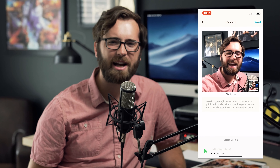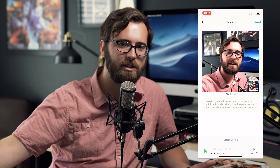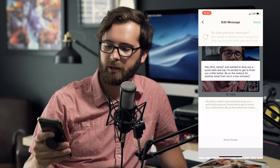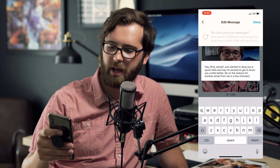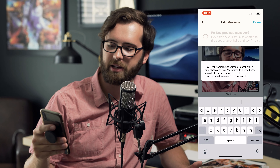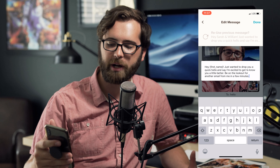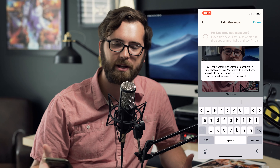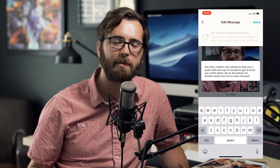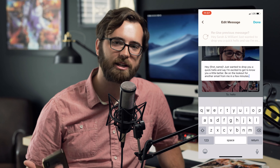So something along those lines — it's playing back. You can re-listen and watch and make sure everything's right. Then you can actually customize on the inside. You can send a quick little note that says, 'Hey Josiah, just wanted to drop you a quick hello and say I'm excited to get to know you a little better. Be on the lookout for another email from me in a few minutes.' At that point I go and send them an email with what I promised them — a link to our pricing guide and a link to schedule a phone call with us.